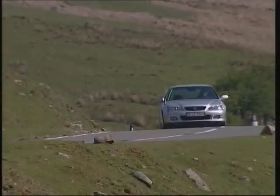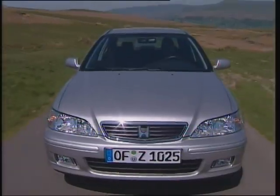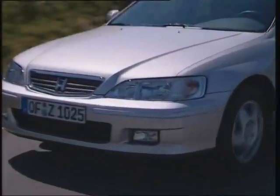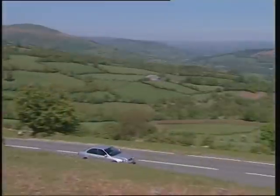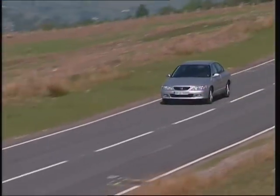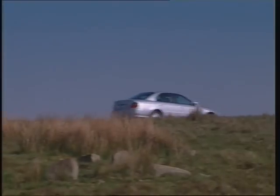The new Honda Accord, unique for the European market and offering a range of technological answers, the new Accord provides outstanding driver satisfaction. The new Accord is designed with top levels of safety and environmental concerns to take a leading role in its class.